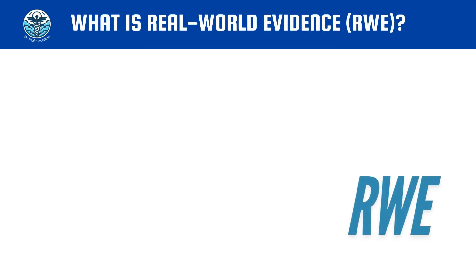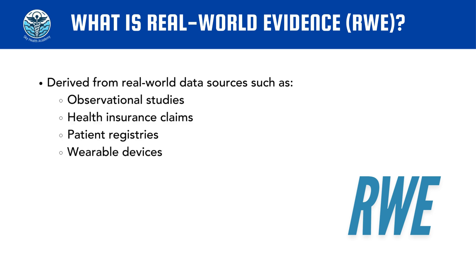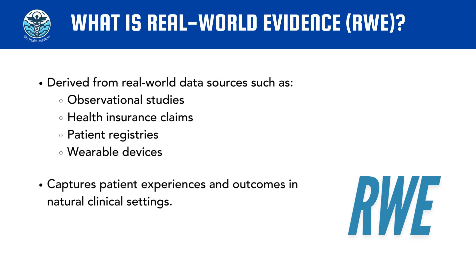Real-world evidence is derived from real-world data sources, capturing the details of patients' experiences and treatment outcomes as they naturally occur in various clinical settings. The sources of real-world evidence can be observational studies, health insurance claims, patient registries, or even wearable devices that collect patient data on a daily basis.